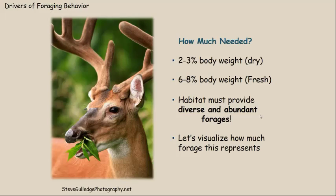Fresh weight is what you get when you go out and pick some leaves — the deer in this picture is just taking a bite of that plant. If he's 100 pounds, in a day's time he needs to eat six to eight pounds of forages to maintain himself. So habitat must provide diverse and abundant forages within your property.